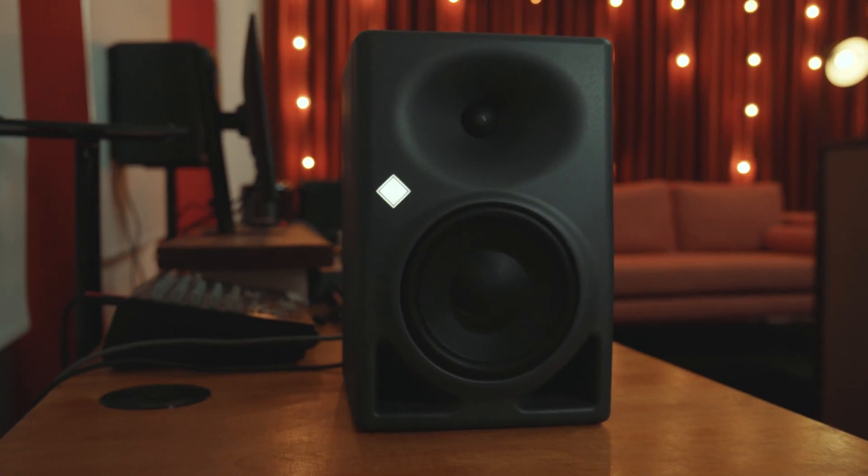The KH150s retail for around $2,699 Australian per speaker and can be picked up from all good audio retailers. Thanks so much for watching. If you found this useful, please like and subscribe so you can see more gear that we find exciting.